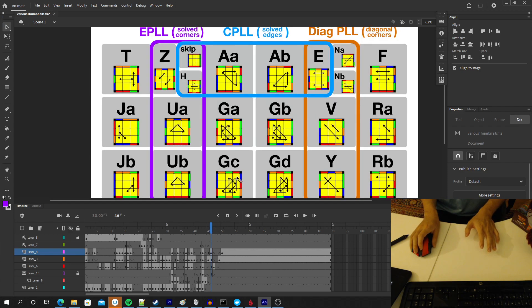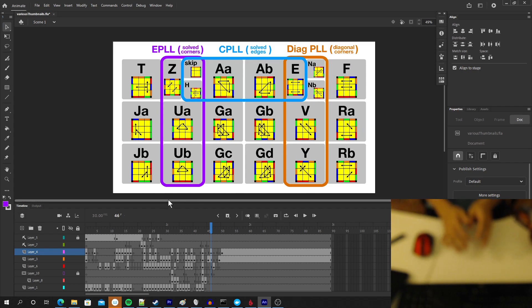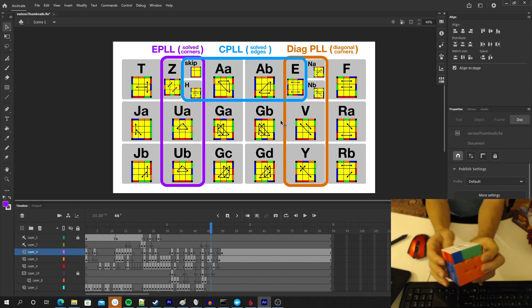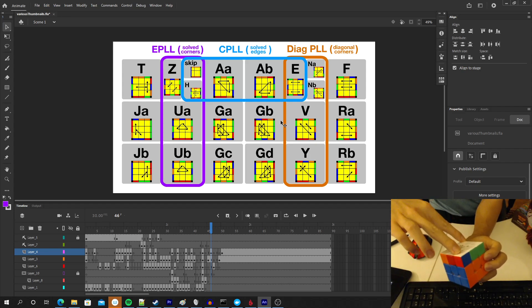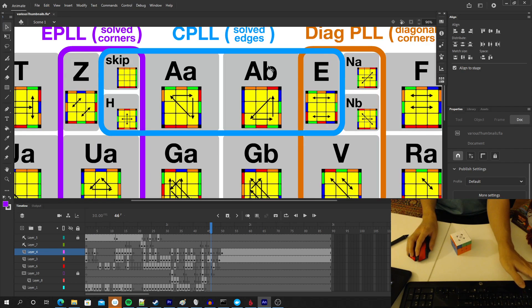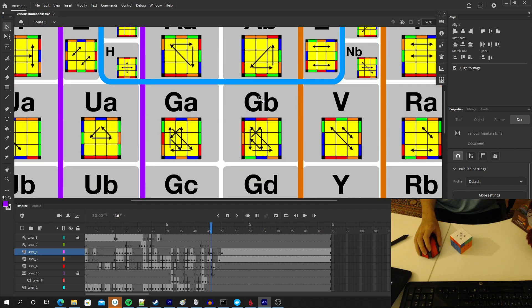Coming back to this image, we have the EPLLs circled in purple and the diagonal PLLs circled in orange. EPLLs mean there are solved corners. And diagonal PLL means the corners — like on the N perm — if you were to swap a diagonal pair of them, you would have solved corners. So we have CPLLs here, which is solved edges, and it feels like something's missing — because solved corners to diagonal corners is analogous to solved edges versus diagonal edges. But what would that even mean?